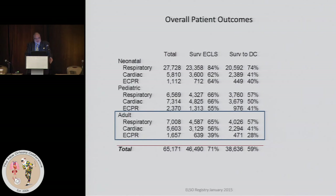Looking at the overall results — focused on the adult world — it's important to distinguish between surviving from ECMO and surviving to discharge. For respiratory, 65% of patients were able to be weaned, but only 57% of that base number were able to be discharged.